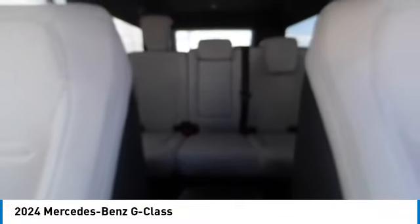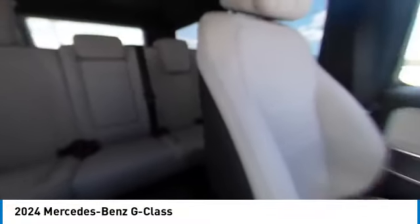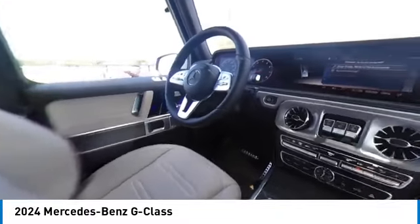Four-wheel disc brakes, speed control, power moonroof, front-wheel independent suspension, integrated turn signal mirrors. Your new ride is just a phone call away.